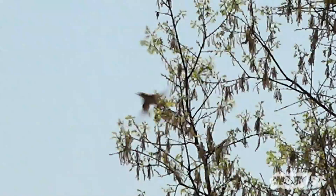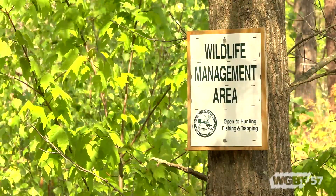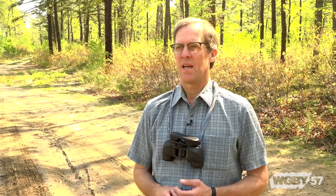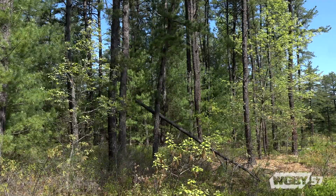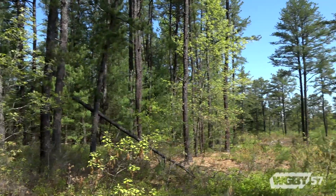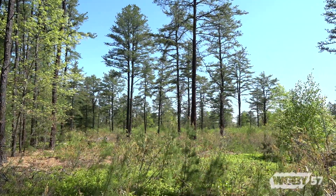My job as a research wildlife biologist for the U.S. Forest Service is to gauge the effect of different management practices on wildlife. I'm primarily interested in birds, but really all kinds of animals come under my purview. The Montague Plains is interesting because there's a huge management activity going on here, and there are a number of interesting shrubland bird species out here.